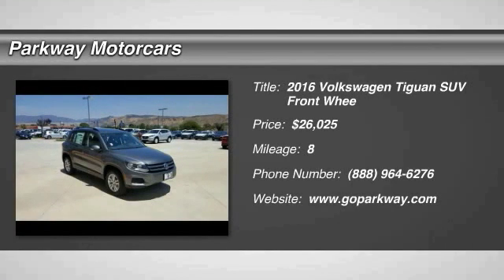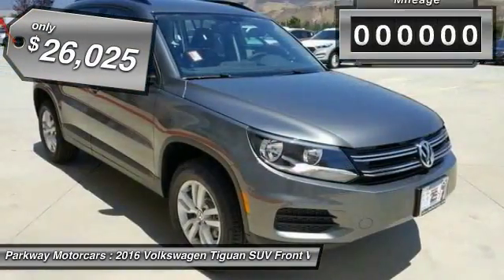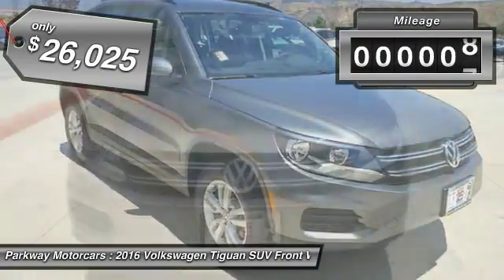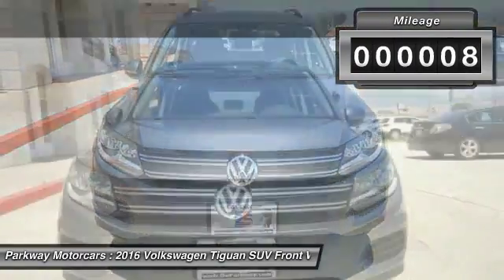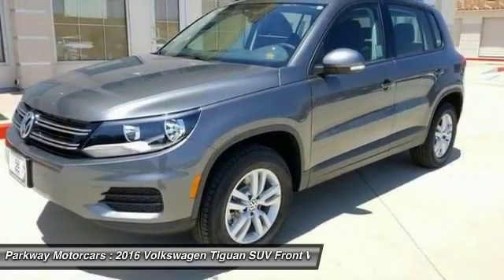2016 Volkswagen Tiguan — it's good to be turbo, turbo with class, and is priced below thirty thousand dollars. This vehicle has less than 100 miles. Take this vehicle for a spin and see why so many shoppers are now proud owners.